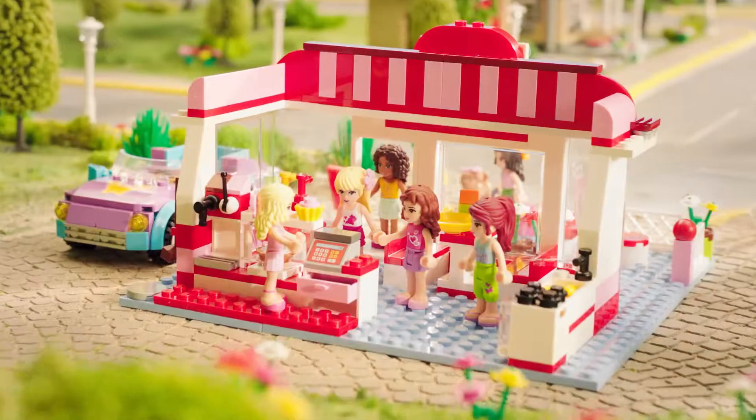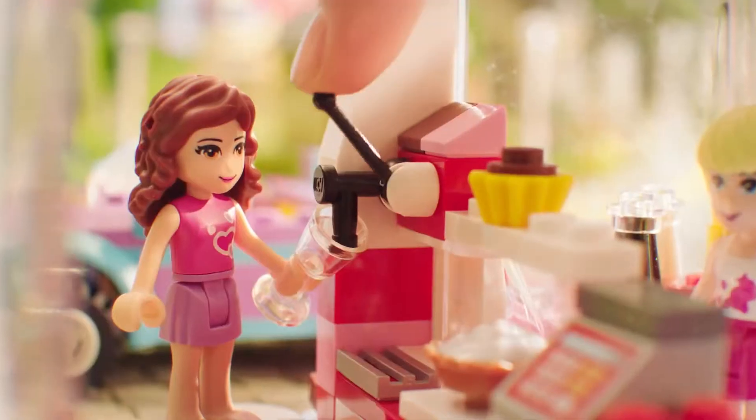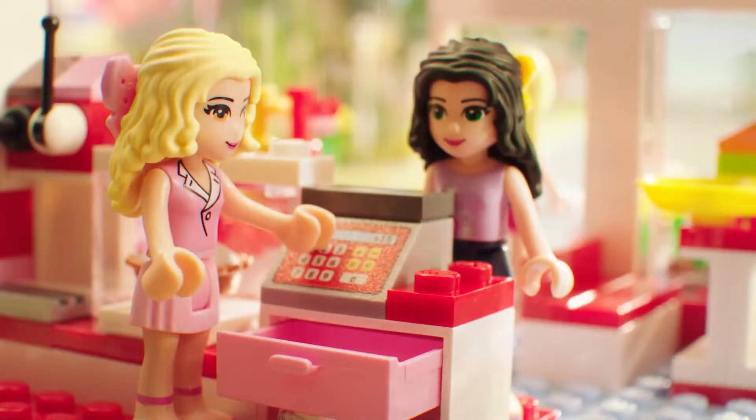We're here. Let's all help out. Make burgers. Shakes. Bake the cupcakes. And we're open.